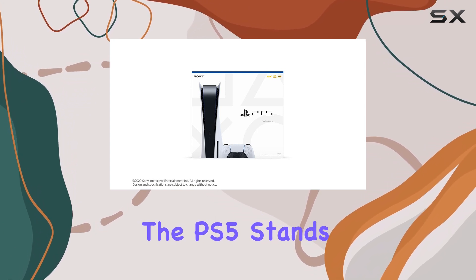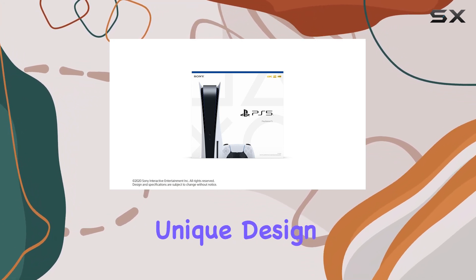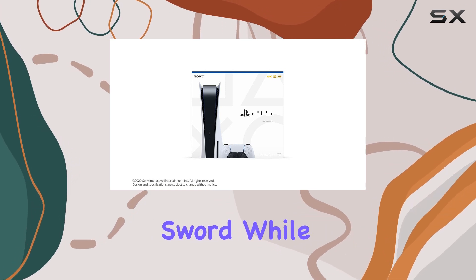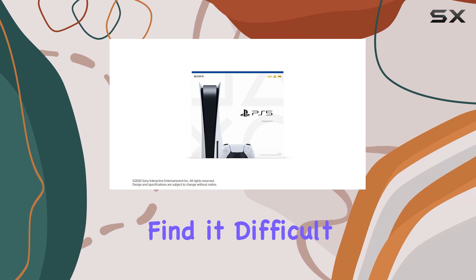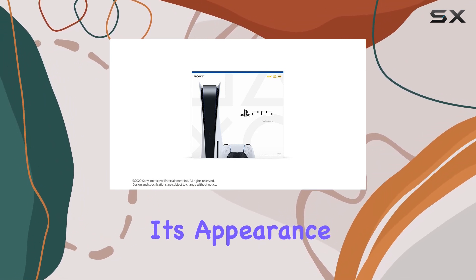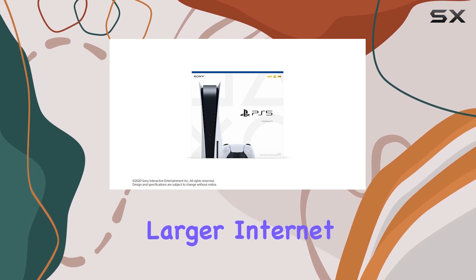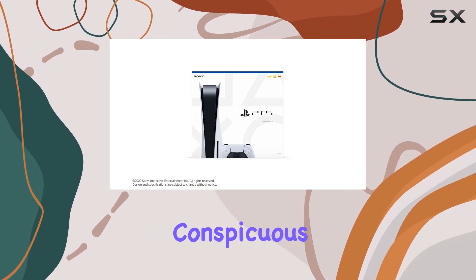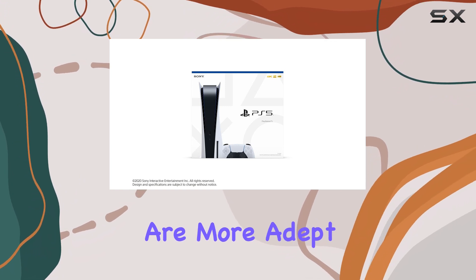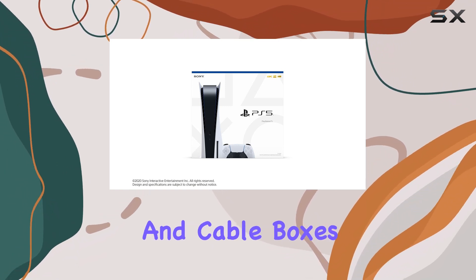Aesthetically, the PS5 stands out with its unique design. However, its size can be a double-edged sword. While some appreciate its futuristic look, others find it difficult to blend into their entertainment setups. Many users liken its appearance to that of a larger internet router, making it somewhat conspicuous compared to rivals like the Xbox Series S and X, which are more adept at fitting in with soundbars and cable boxes.